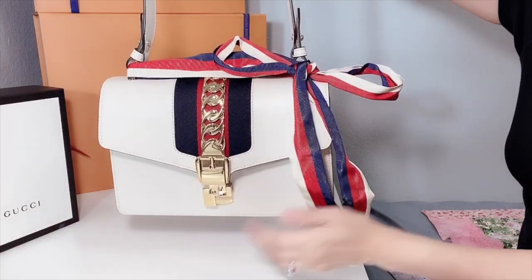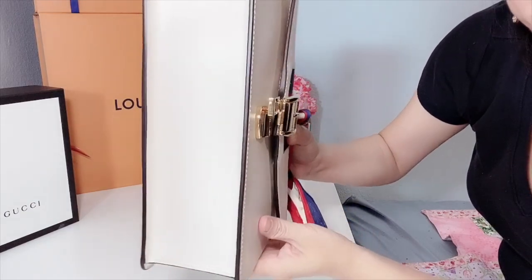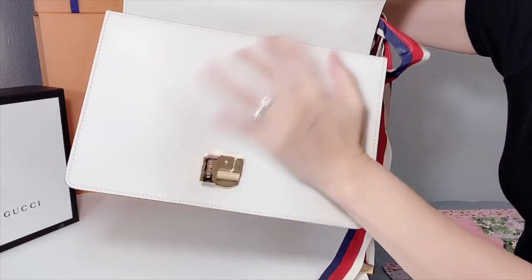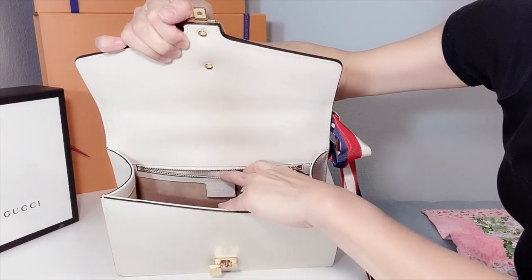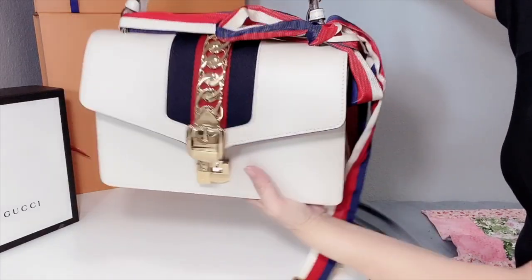The third item is this Gucci Sylvie bag — isn't this a gorgeous piece with the ribbon on top? It's about a medium size in a cream or bone color — not quite white but a beautiful neutral. There's a zip pocket in the back and a front pocket where you can put a lipstick or small items. This bag is made in Italy. You can use the leather strap as a shoulder bag or use the ribbon — I always carry it with the ribbon, which looks very pretty.